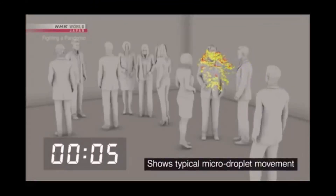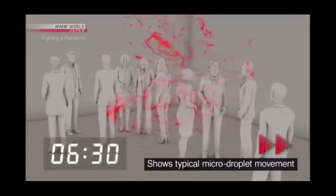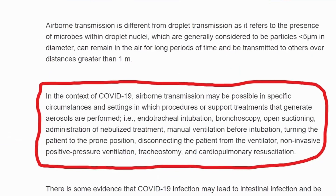We know that the primary mode of transmission of COVID-19 is through droplet particles, which settle down quickly. However, airborne transmission is still being debated, and as stated on the WHO's website, certain medical procedures can create airborne particles which carry the virus.